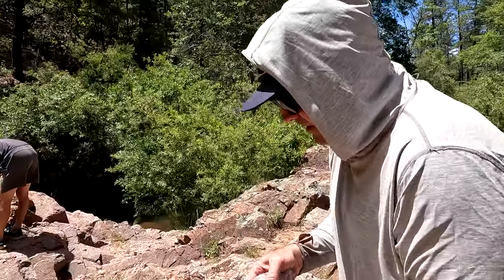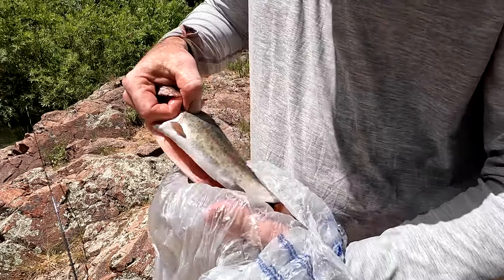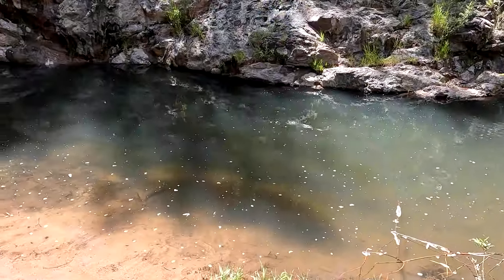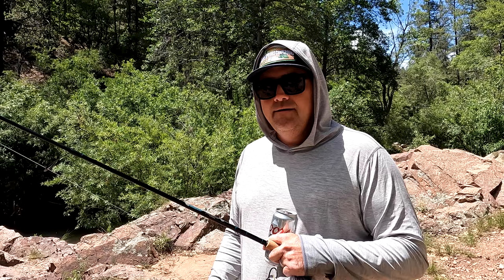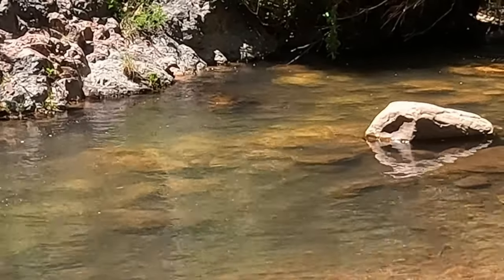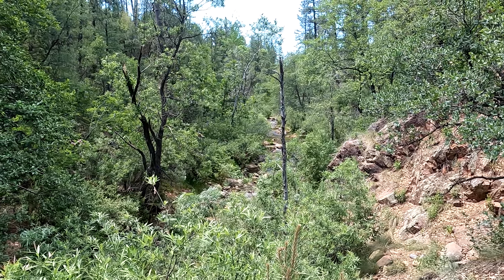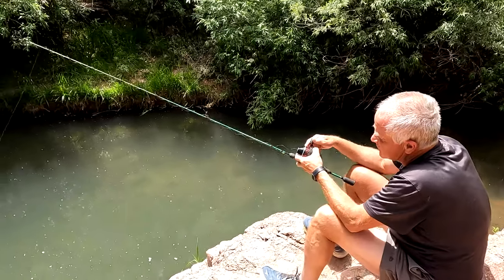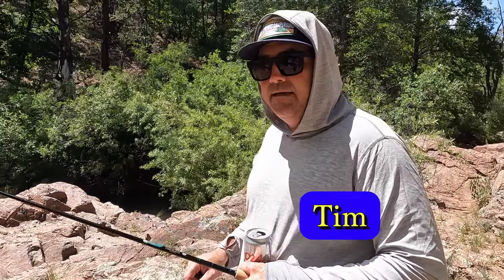Fun spot, easy to get to from Payson. A couple weeks ago I was catching little Gilas. I can see them over on the side hitting topwater, but haven't caught any the last week. The ones they're stocking are bigger, but if you wait till September or October, they get to be pretty big — they get that summer of growth, and you can get some pretty large fish in here. I was using trout magnets, little tiny jigs, and they were biting really well.